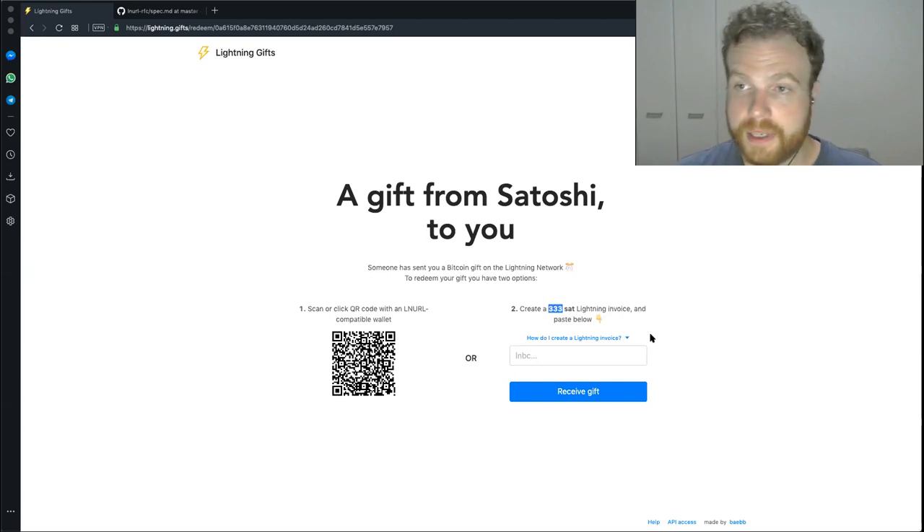LNURL is a really cool new spec — it's a Bech32-encoded URL. If your wallet supports it, you can scan a QR code to perform things like opening a channel with a new node. For example, with LN Big, you can go to their website, request inbound liquidity, and it'll display a QR code. If your lightning wallet supports LNURL, you scan that and it'll go through the process of opening a channel to that node for the exact amount automatically. In my implementation, it enables a wallet to automatically make a withdrawal to redeem the lightning gift.